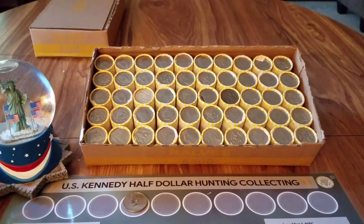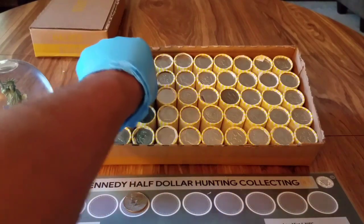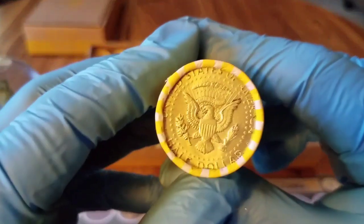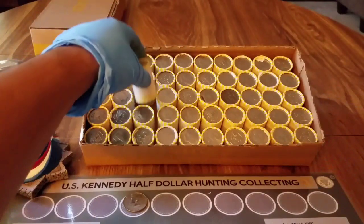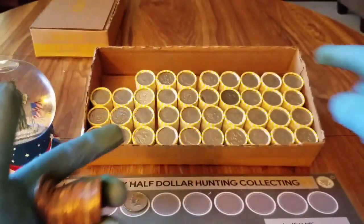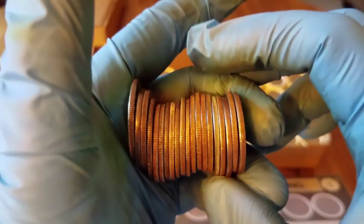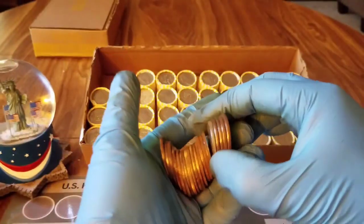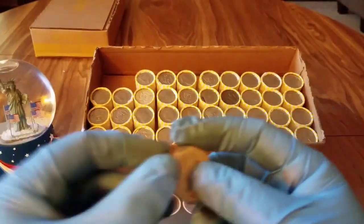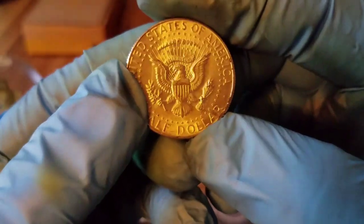I'm excited — I just opened up box seven and we have an ender right there! That's silver, no mint mark, so we'll see what that is when we get to it. Just into the box and we have our first silver — not counting that ender — and that is a 1968-D, a 40 percenter!